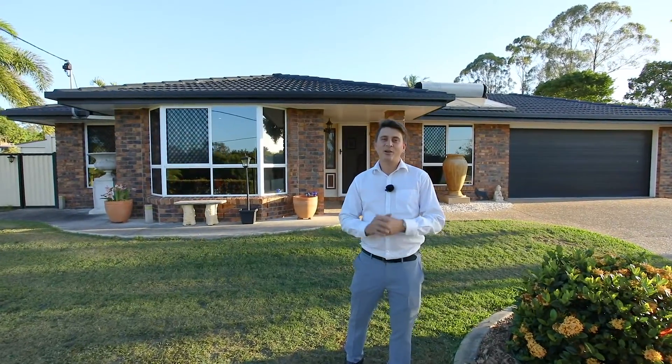Beautifully presented, this amazing home is perfect for the family, located on three-quarters of an acre and down the end of a cul-de-sac. Acreage living doesn't get much better than this, so let's take a look.